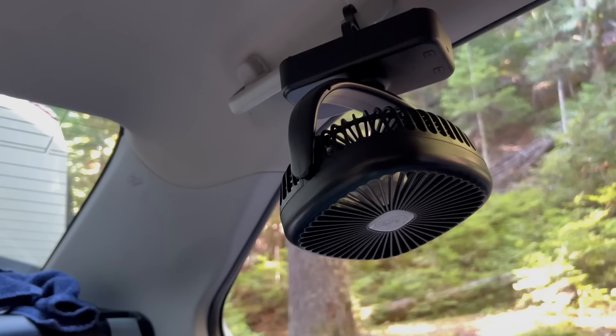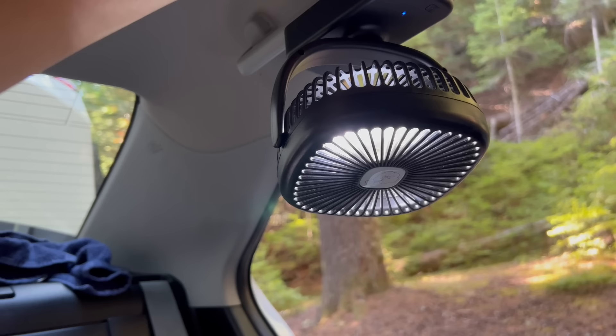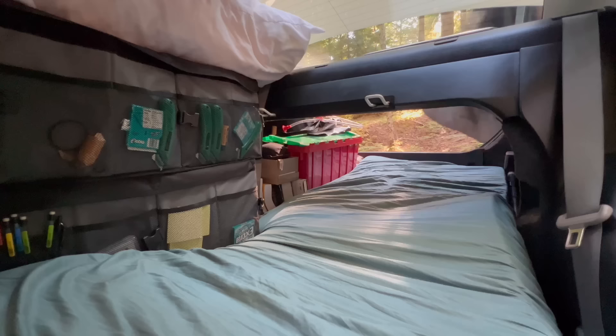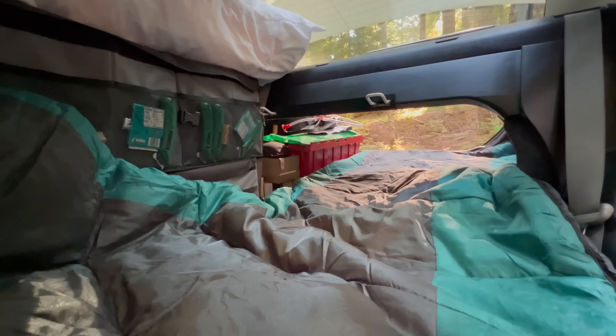On hot nights, I hang this rechargeable fan from the handle above my head, which provides a nice breeze to keep me cool. It also has an LED light built in so I can see at night. On colder nights, I bundle up with my sleeping bag that is good for nights below 40 degrees. I have had a few nights where it got down to the low 30s, and this kept me nice and toasty.